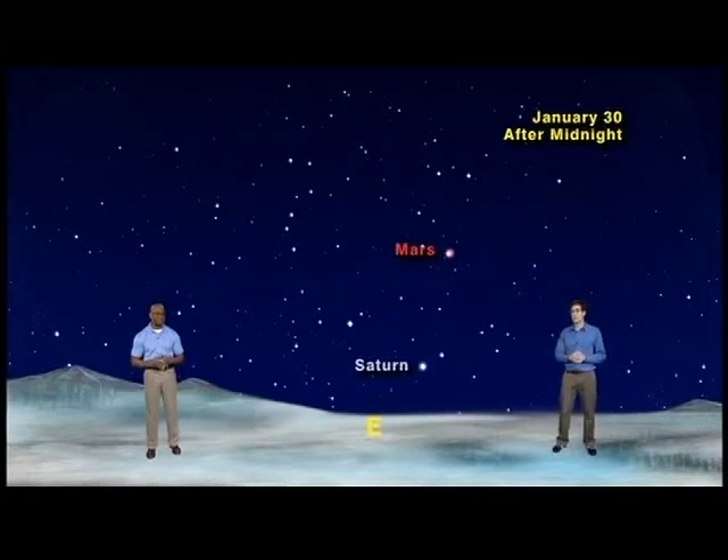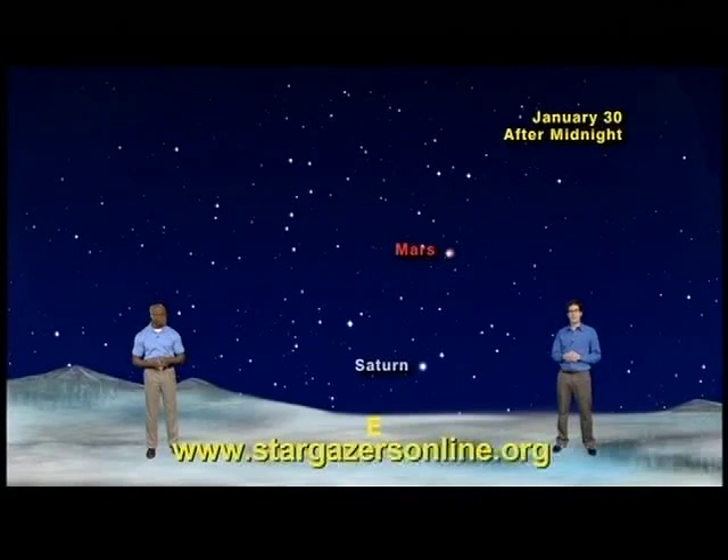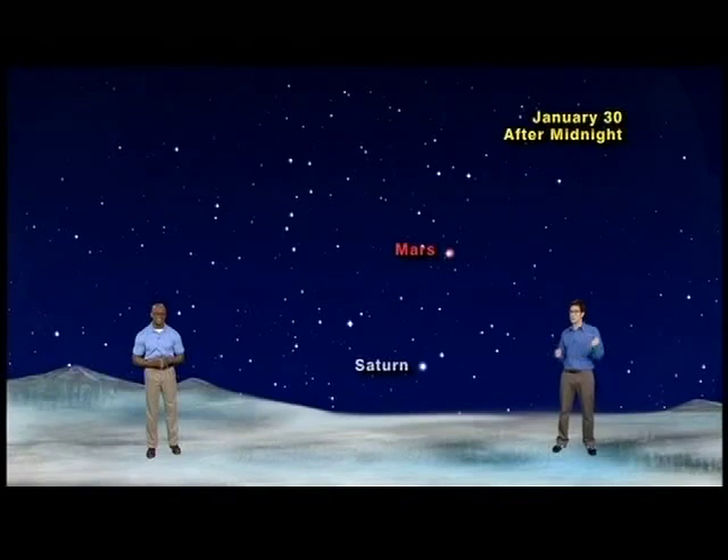Yet again, two planets in the sky at the same time for your observing pleasure. My friends, get outside to see the great nebula of Orion, a plethora of planetary pairings, and experience for yourself the awe and wonder of our part of the universe — which is easy to do if you just keep looking up.